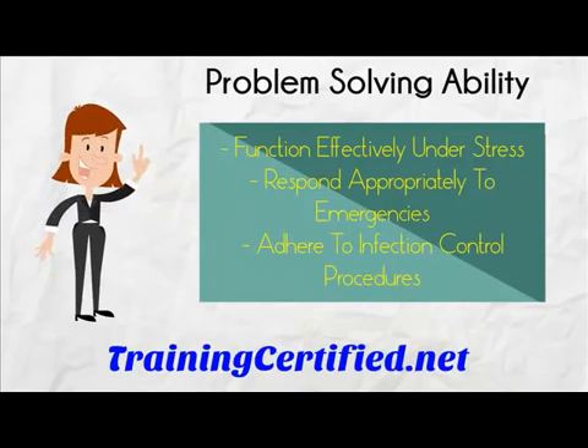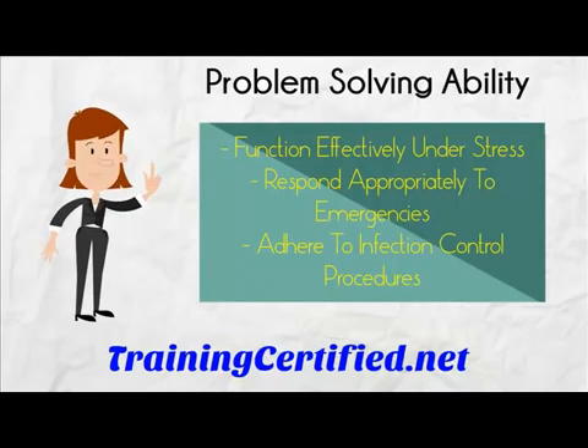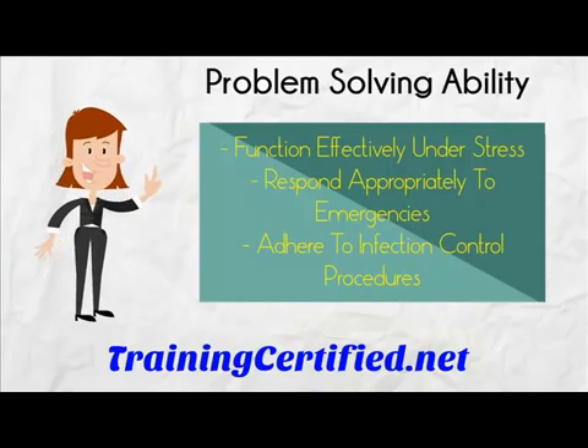Function effectively under stress. Respond appropriately to emergencies. Adhere to infection control procedures. Address problems or questions to the appropriate person, organize and prioritize job tasks. You need to evaluate patient and disease responses, synthesize data, and draw sound conclusions.